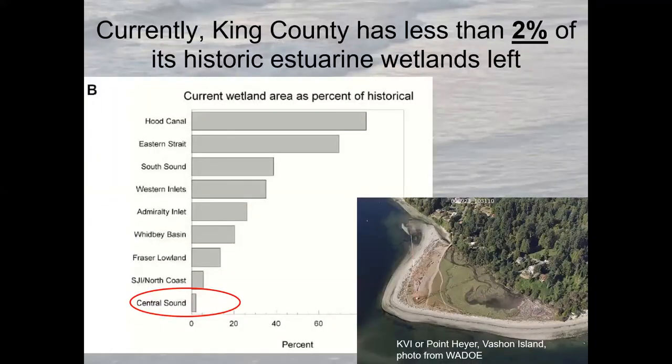In King County, we have less than 2% of our historic estuarine wetlands left. Most of those were filled almost 100 to 150 years ago. Things like KVI Marsh, which is the largest salt marsh left in King County, got filled in early because it was nice flat space — all you had to do was backfill and put a building there. So we don't have many of these left compared to other parts of Puget Sound.